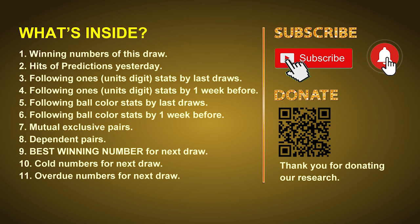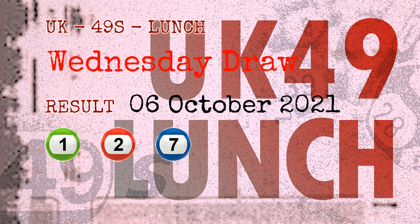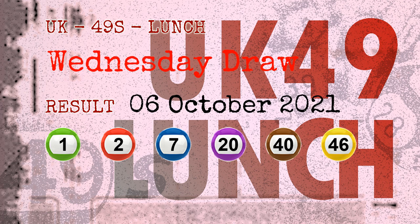The winning numbers of Wednesday, October 6, 2021 are 01, 02, 07, 20, 40, 46, and the booster number is 41.